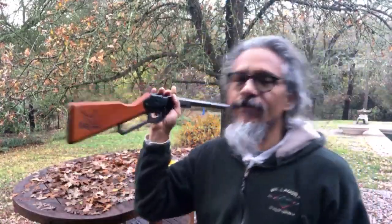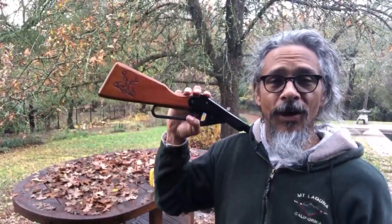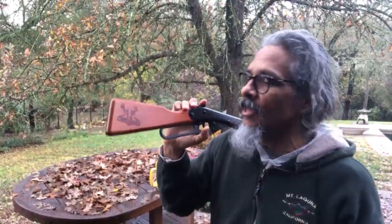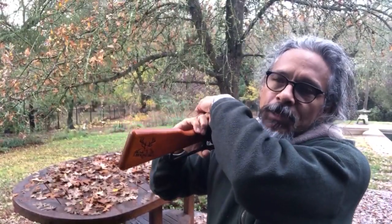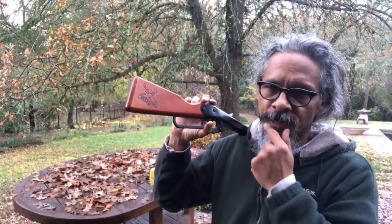Now, you may — if you're familiar with this show — really, the Buck again? Is this all you ever shoot? Is this all you're ever going to show us? No, I'm going to be showing you some vintage guns very soon.